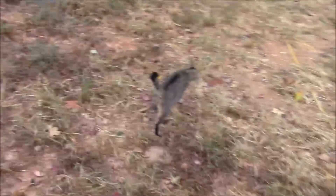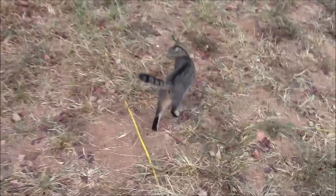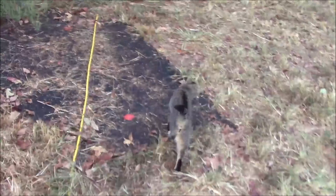Fifi, where are we going Fifi? You're leading the way. Where are you taking me Fifi? I already fed the chickens.